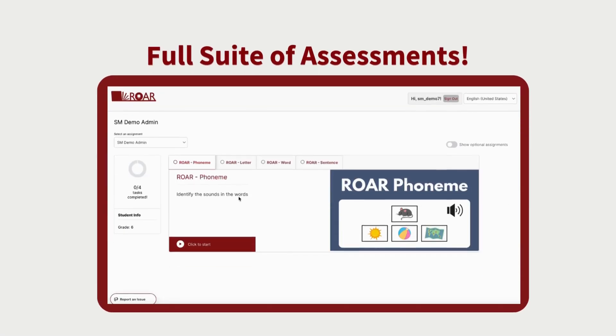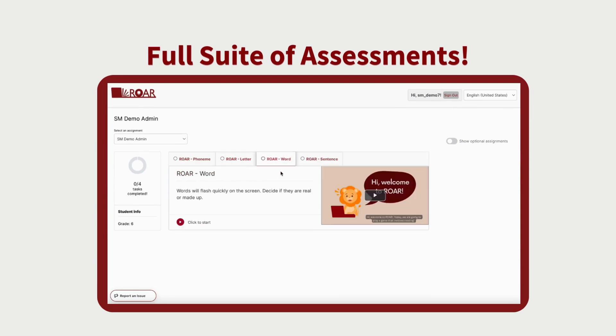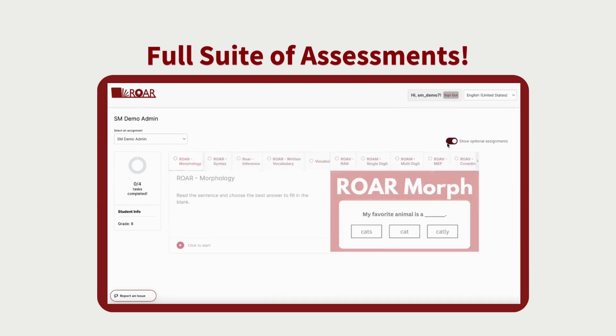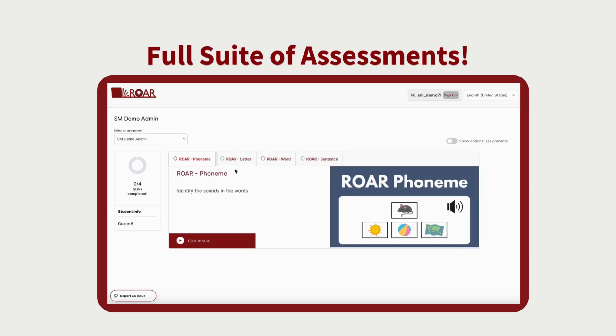ROAR has evolved to become a full suite of free automated assessments of foundational reading skills, comprehension, vision, mathematics, and more that can be delivered to whole groups and that are comparable from kindergarten through grade 12.